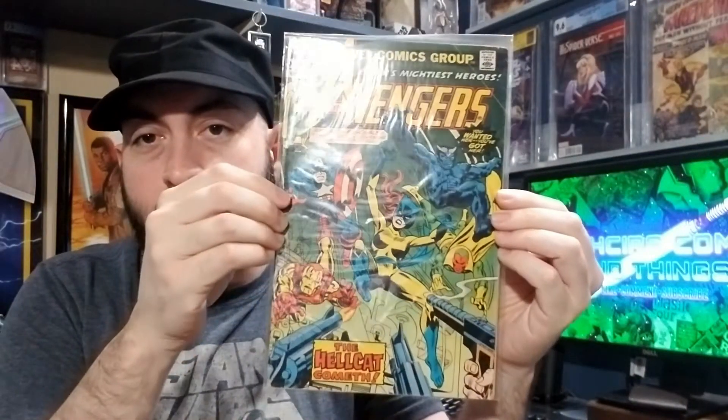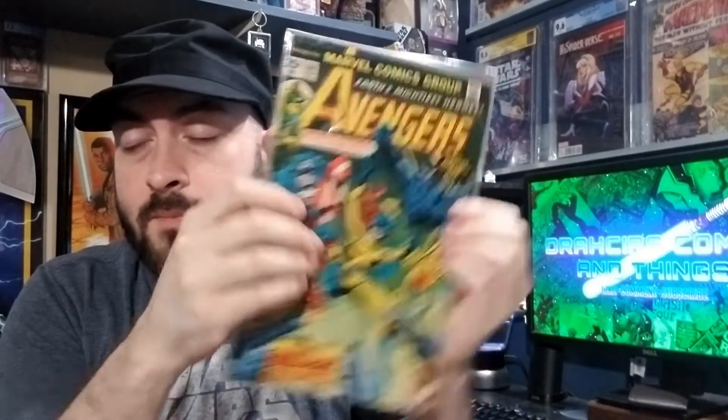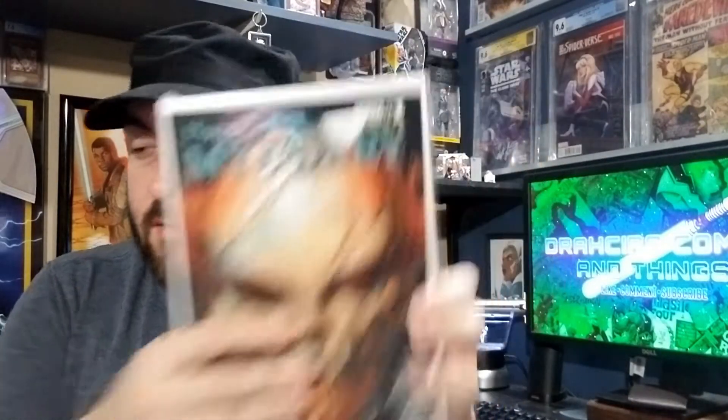Got an Avengers #144 — very nice first appearance right there. We got The House of Mystery Annual number one, First Eye Zombie. A book I've wanted for a while, but I never really wanted to shell out the money for it. It came in a bundle with other stuff, so I figured, why not? It's time to grab it.